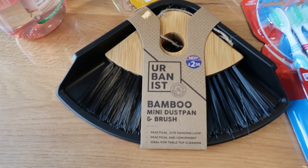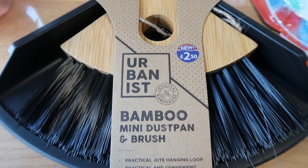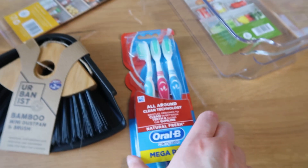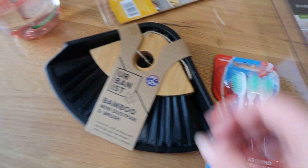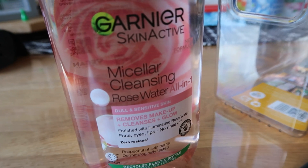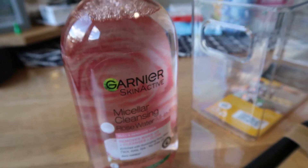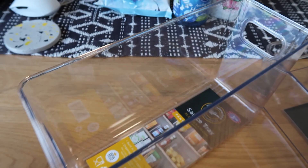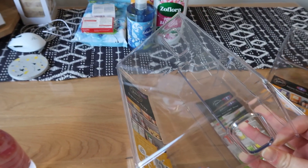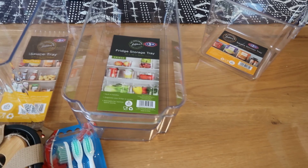I also got this really cute dustpan and brush, which I showed you in store. I love the look of that — it will just sit under the sink nicely just to grab if needed, and will get all those hard-to-reach places. Just some little toothbrushes — I always like to have some spare toothbrushes in the house. And the micellar water — this lasts ages, I really like it, it does a great job. And then I picked up some different size storage boxes to go under the sink to keep the cleaning products, cleaning cloths, and wipes.